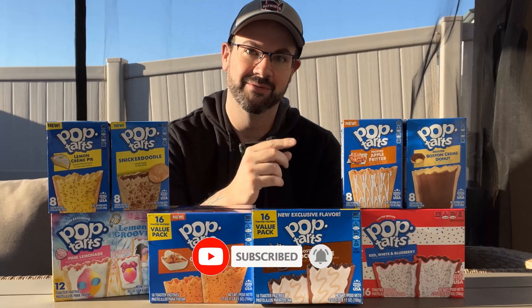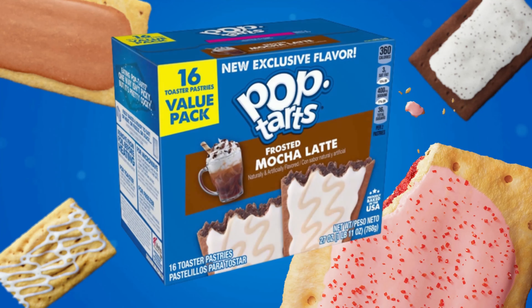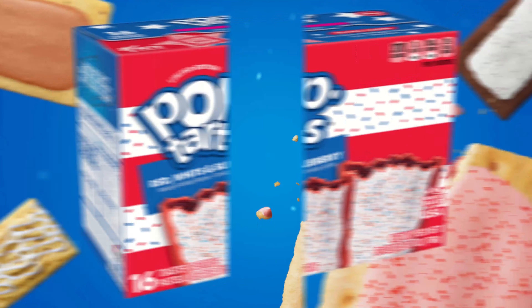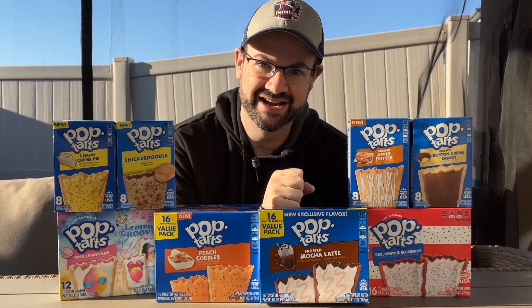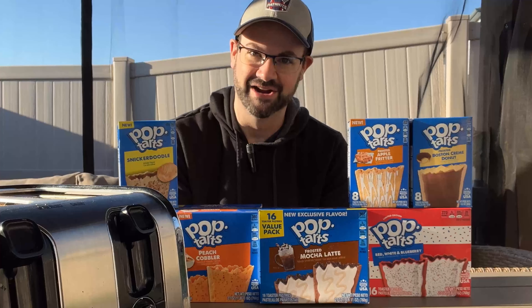Today we're going to be reviewing these eight eye-popping options: Boston Cream Donut, Frosted Apple Fritter, Frosted Mocha Latte, Lemon Cream Pie, Peach Cobbler, Pink Lemonade, Red, White, and Blueberry, and to get Christmas started early, Snickerdoodle. And just because it's not raining today, and thus it's not a weapon of mass destruction, I have brought my toaster along for the ride so that we can do this upright. Let's pop us some tarts.